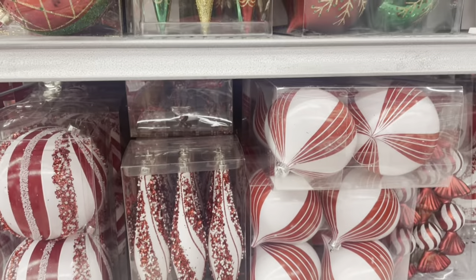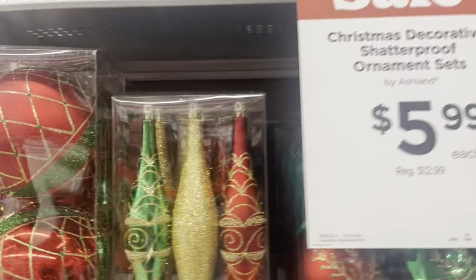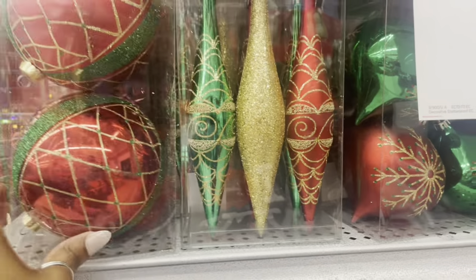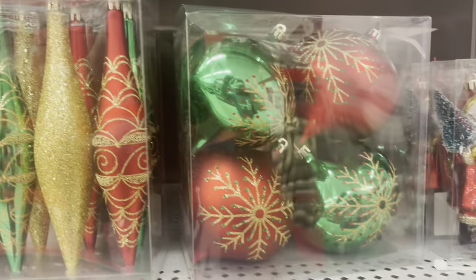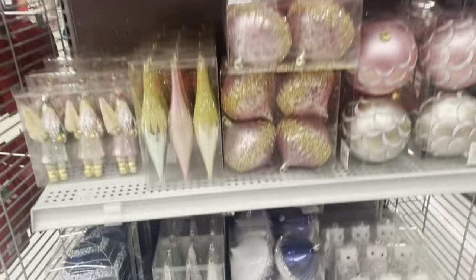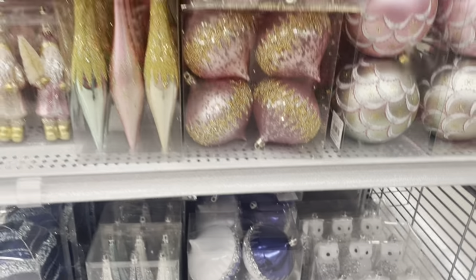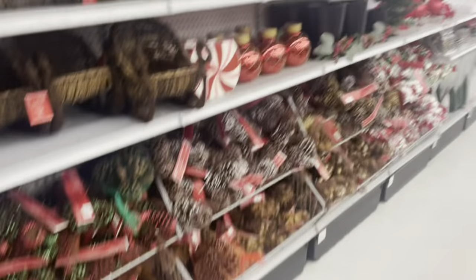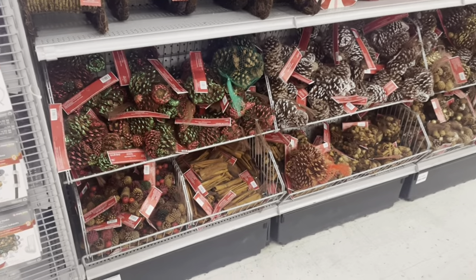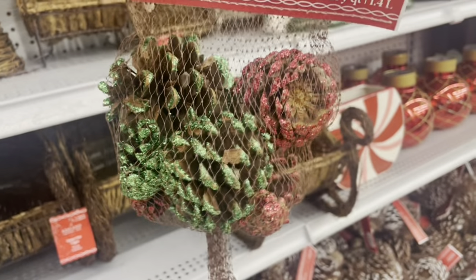Walk with me guys. Look at the peppermint theme. You can never go wrong with the classic red and green Christmas theme — I love it. Look at the owls! Pine cones, of course, and they have some red and green glittery ones — those are pretty.